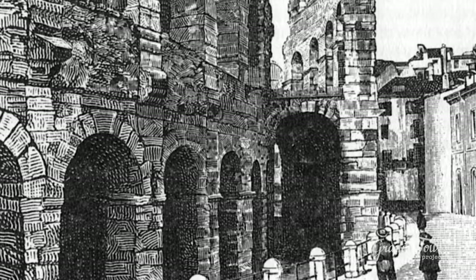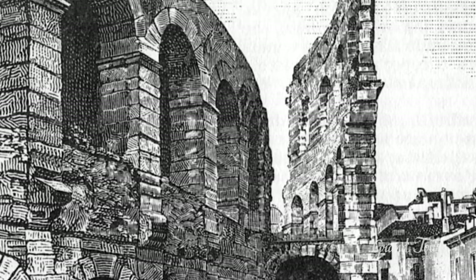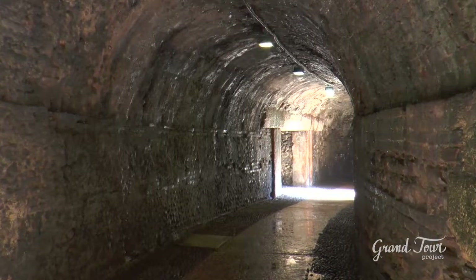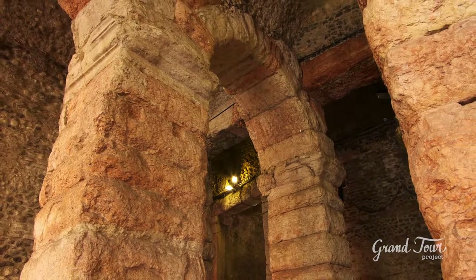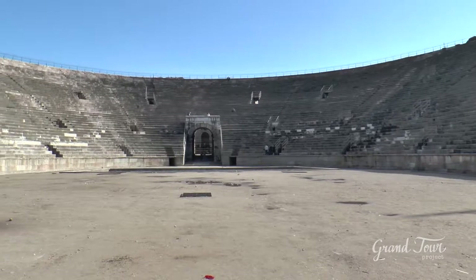Thanks to systematic restoration works since the 17th century to this day, it constitutes the ancient amphitheatre with the best degree of conservation. It has an elliptic shape and consists of a series of concentric galleries, holding the terraces with 44 series of seats, using two rows of 72 stone radial arcs.